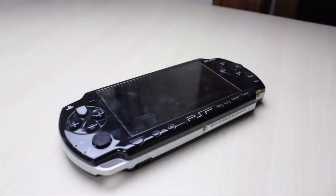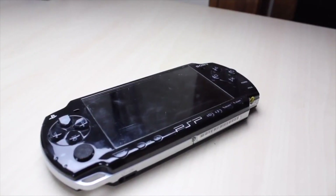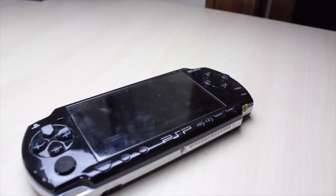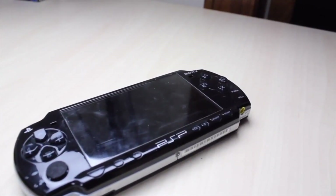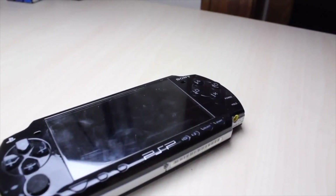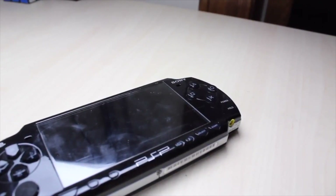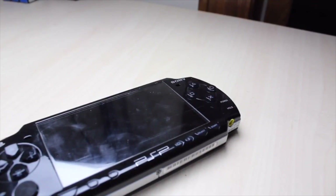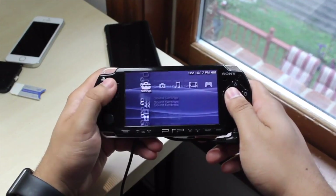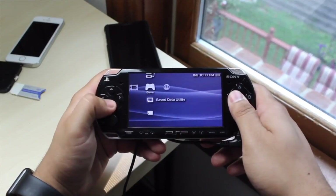Welcome back everyone, finally we get to talk about another Sony console. The last one I talked about was the PS3, but the PSP 2000 was actually the first PSP that I owned. I think it was like three years ago and I reviewed it back in 2017 — funny enough, that ended up being one of my most viewed videos of that year, which is pretty crazy. The PSP 2000 was released in 2007.